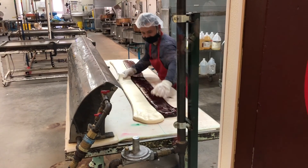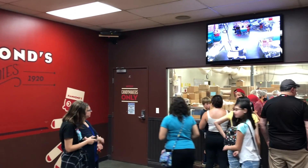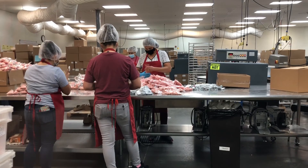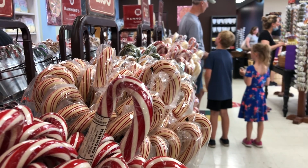Hammond starts making Christmas candy as early as February. After the tour, you are conveniently ushered into their candy shop. We couldn't resist buying a few items before leaving.